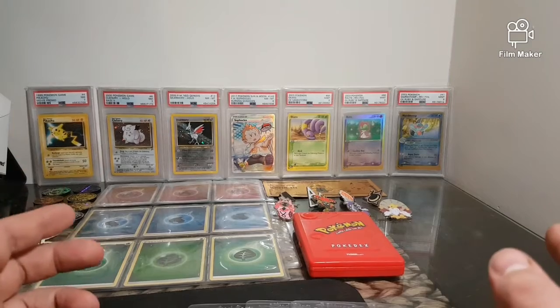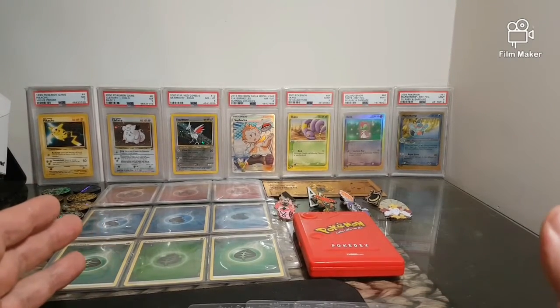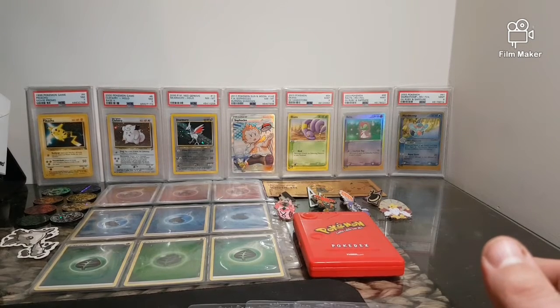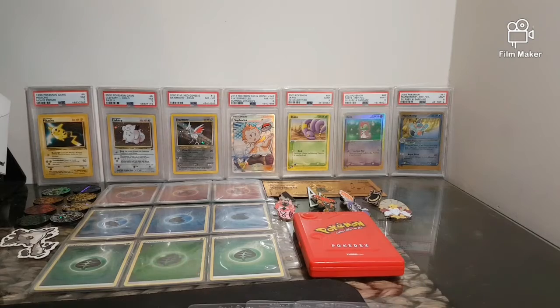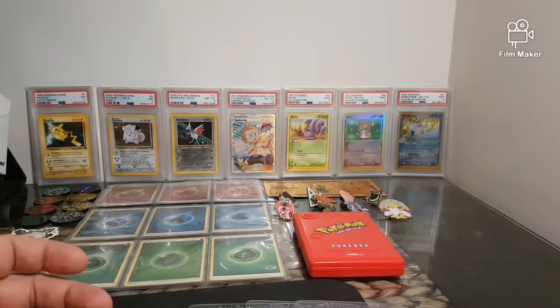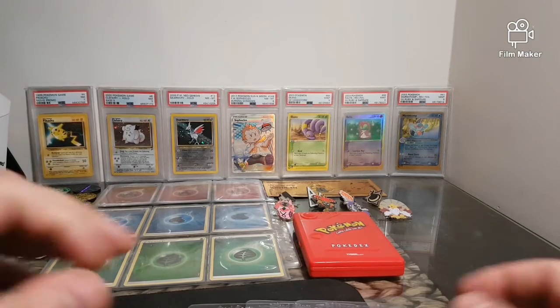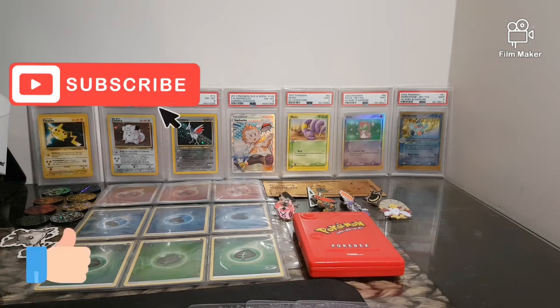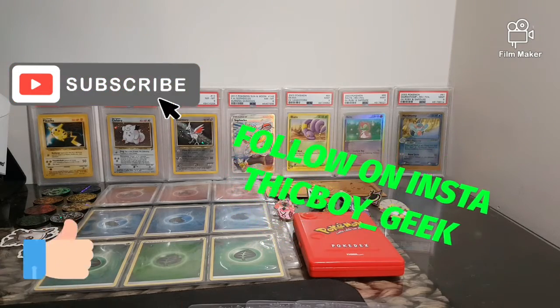That was my first lot of cards for Raw to Graded episode one. Make sure you like and subscribe so you can see how they come back in 10 weeks' time — or whenever they come back from grading; who knows, PSA is taking forever. Make sure you tune in next week; I've already got the next cards and they should be arriving. Hopefully this series really catches on because I'm really excited to work on it. Head over to my Instagram — thickboy underscore geek — I do nearly daily uploads there: videos, cards, pins, whatever I collect. Make sure you subscribe to my YouTube; really want to get that going this year. Thanks for coming by and we'll see you next week!